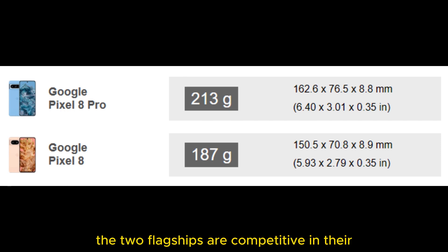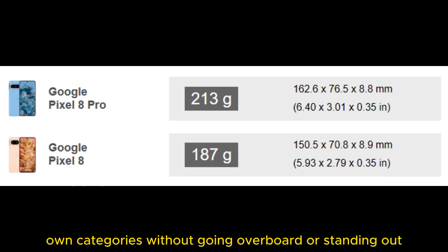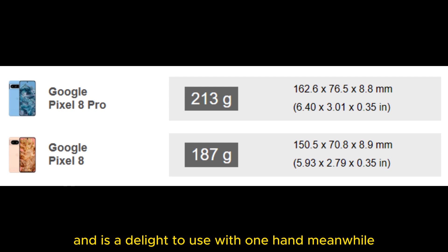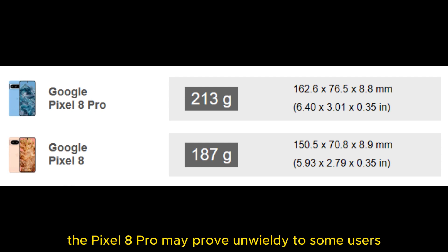Size and weight-wise, the two flagships are competitive in their own categories without going overboard or standing out. There's no denying, however, that the Pixel 8 is considerably more comfortable in hand, fits every pocket, and is a delight to use with one hand. Meanwhile, the Pixel 8 Pro may prove unwieldy to some users.